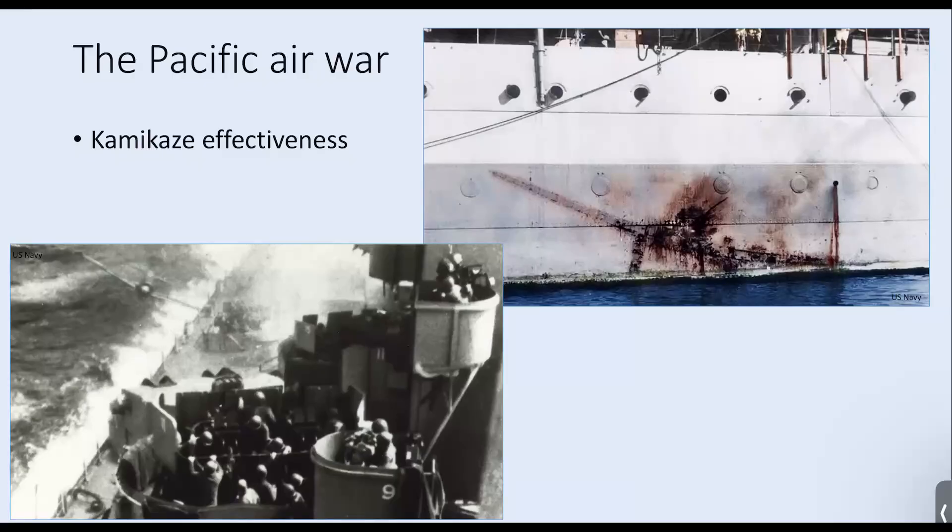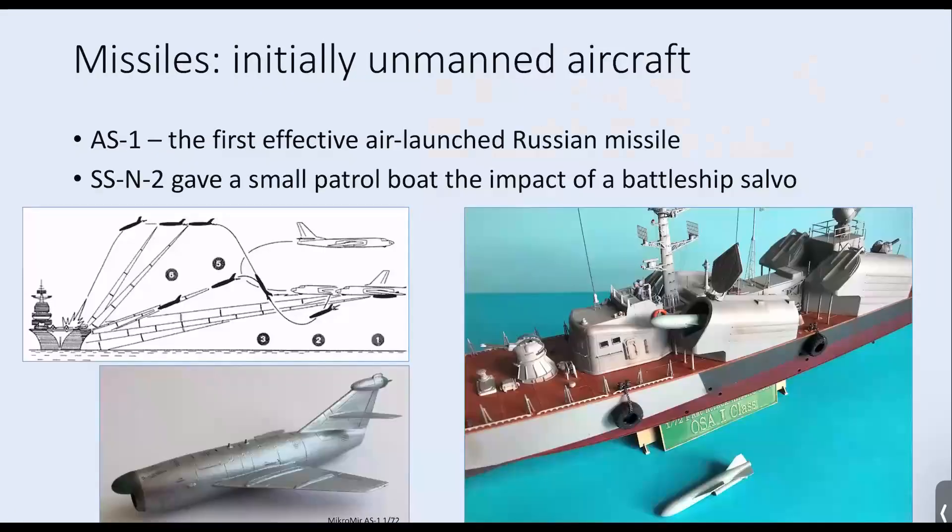After World War II, the logical extension of the kamikaze for most nations was the unmanned anti-ship missile, and most belligerents during World War II had prototypes under wartime development, with some brought to fruition in the early Cold War years. The first attempt, typified by the Soviet AS-1 Kennel shown in the bottom left here, was based on a modified MiG-15 fighter jet shape, because the Soviets knew that flew quite well — slightly slimmed down and configured for remote control.